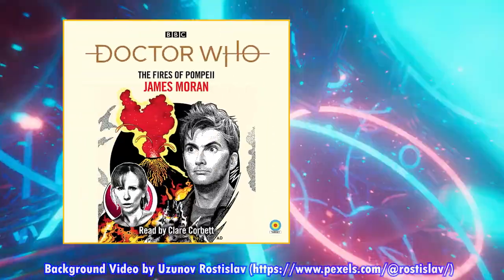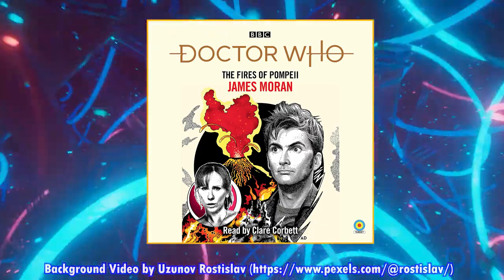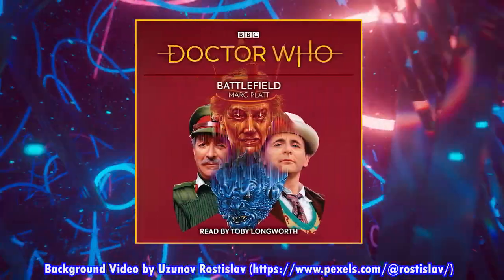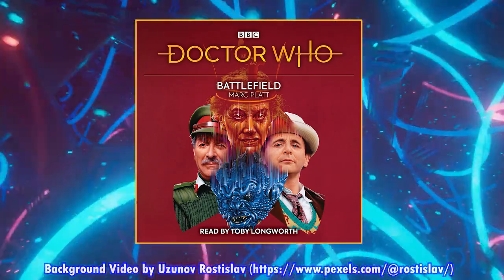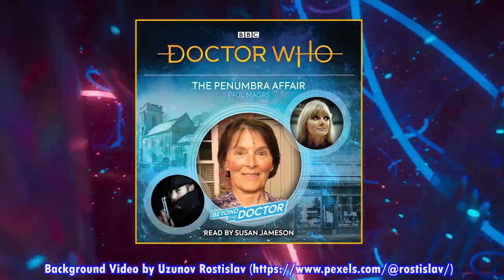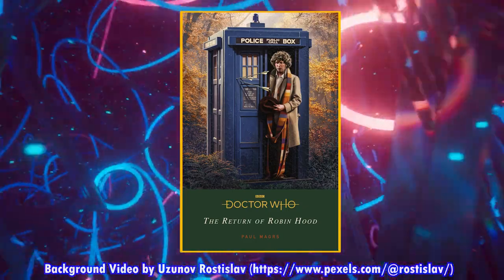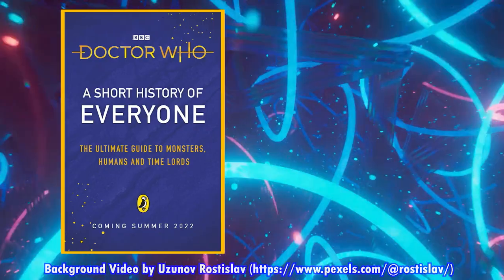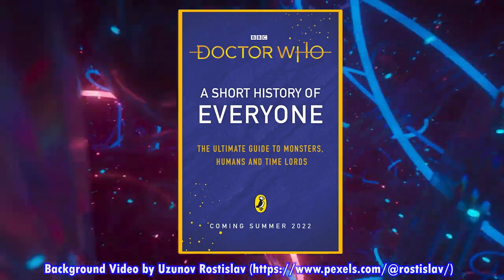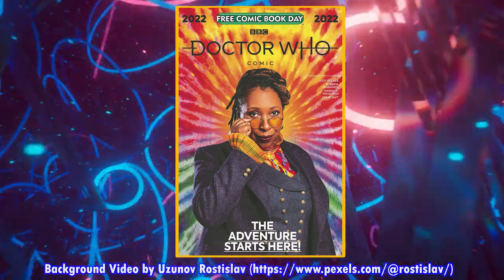The audiobook version of The Fires of Pompeii also comes out on July 14th on CD on Amazon.co.uk, and on Audible elsewhere, read by Peter Capaldi. The same goes for The Eaters of Light audiobook, read by Rebecca Benson. Amazon.ca gets some CD releases coming out on the 19th of July, including the 7th Doctor Target Novelization of Battlefield and The Penumbra Affair. Doctor Who The Return of Robin Hood, a Fourth Doctor novel by Paul Mars, comes out on the 21st of July, and Doctor Who A Short History of Everyone hardcover comes out on July 26th. The 2022 Doctor Who Free Comic Book Day issue by Jodie Houser comes out on the 27th of July on Kindle.